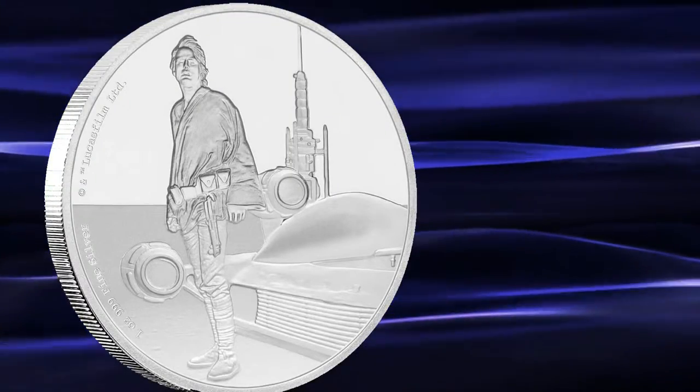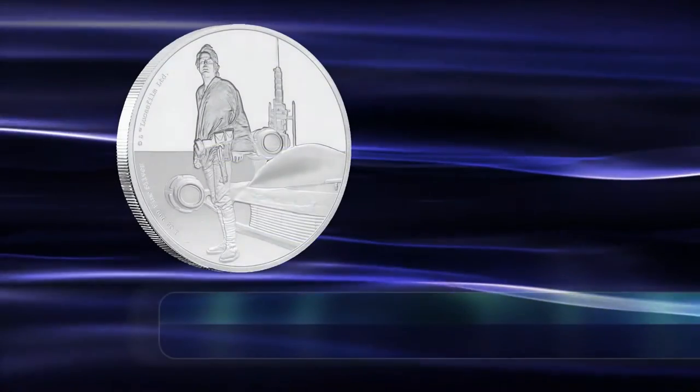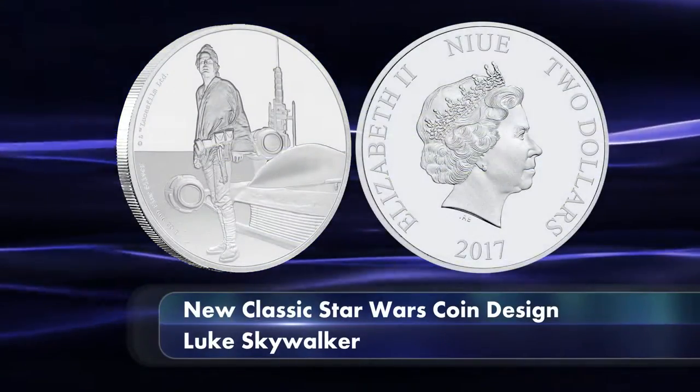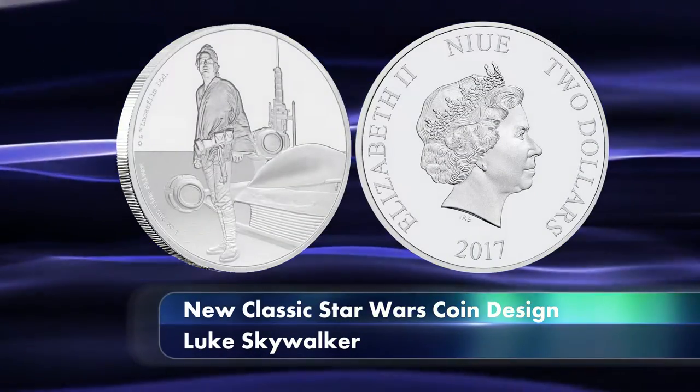The design is available in a one ounce silver coin struck from pure 999 silver. The coin has a limited mintage of 10,000 coins, which are available from the New Zealand Mint website for $85 each.